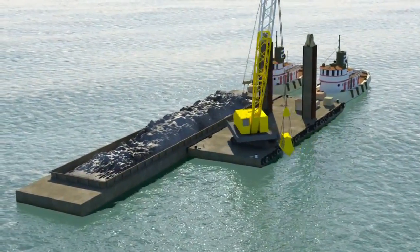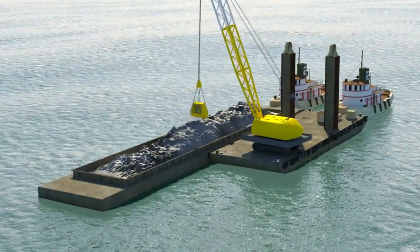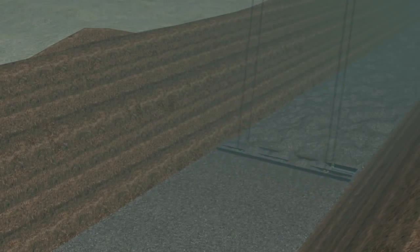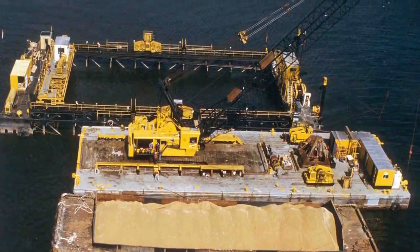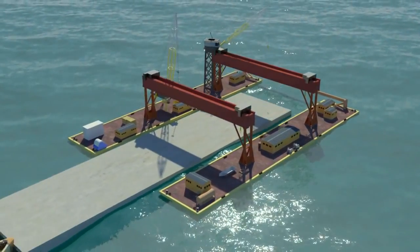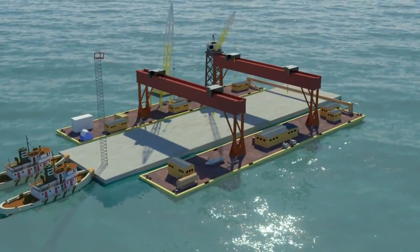Installation of the immersed tunnel elements will require dredging a trench using a dredging barge and crane with clamshell bucket. The trench will be approximately 55 feet wide at the bottom and filled with a minimum of 2 feet of gravel that will be leveled to the proper grade using a screed barge. To complete the screed foundation for one immersed tube requires three setups. Placing the tunnel elements will be performed using a special catamaran barge.